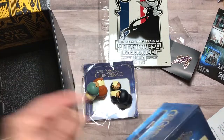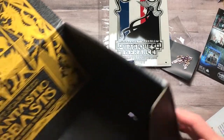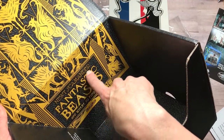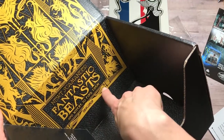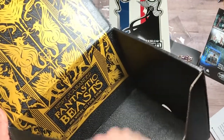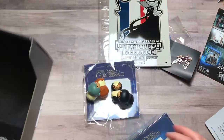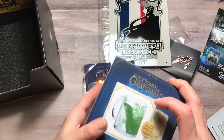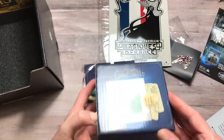The next thing in the box — you can see this is Newt Scamander, Fantastic Beasts and Where to Find Them. It's like a book cover, very cool. And the last thing here is a Kelpie tempered glass mug.